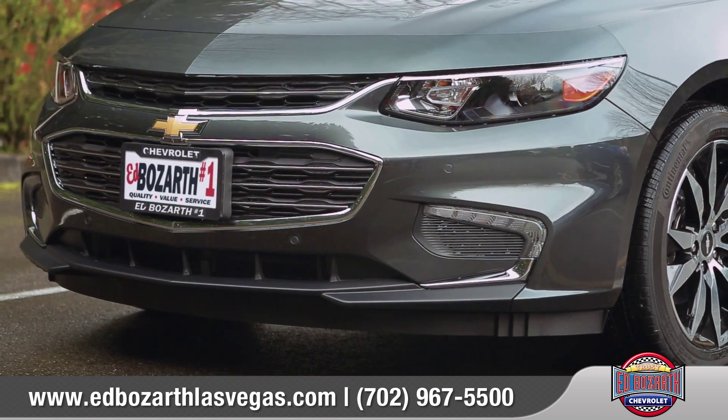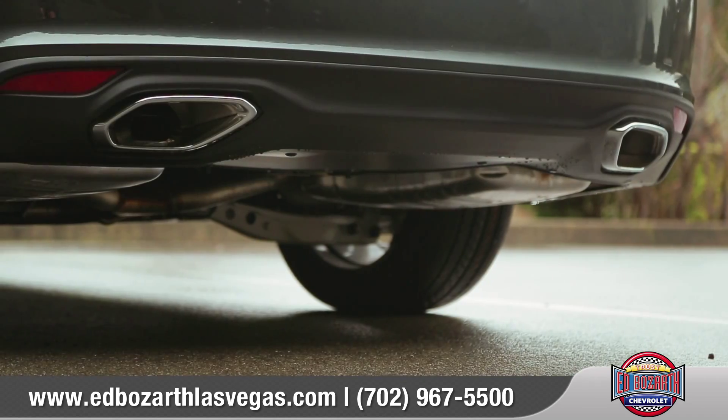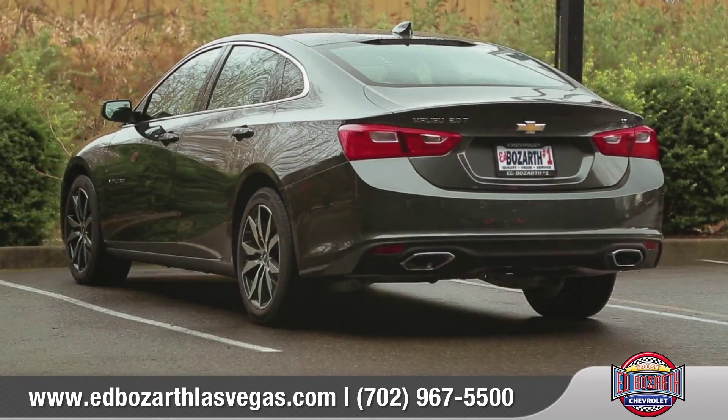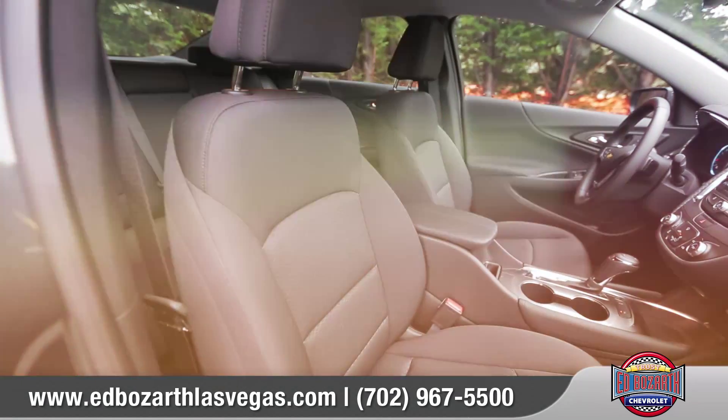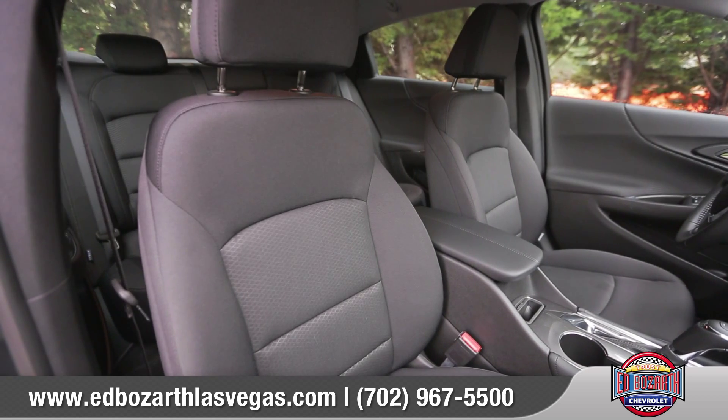Windswept body lines and an agile stance give this mid-sized car a sleek new look. Aero-optimized headlamps and side mirrors allow the car to effortlessly slice through the air, while 18-inch aluminum wheels and available chrome-tipped dual exhaust outlets complete the modern look.